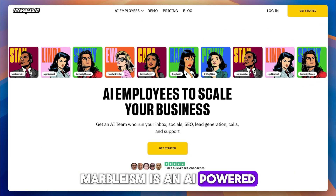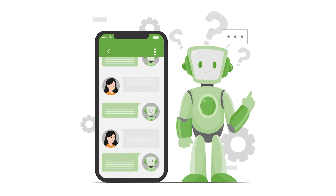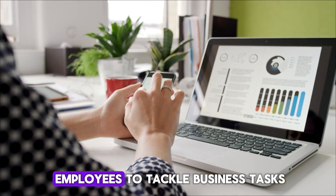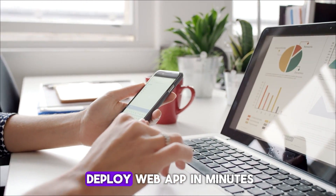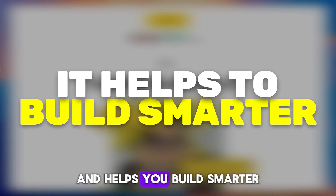Marblism is an AI-powered development and automation platform that transforms simple prompts into fully functional solutions. Whether you need AI employees to tackle business tasks or a ready-to-deploy web app in minutes, Marblism streamlines your workflow and helps you build smarter.